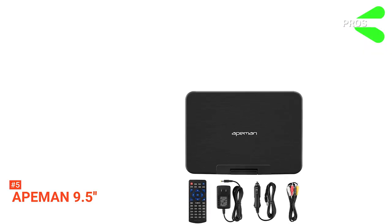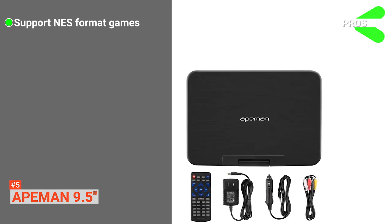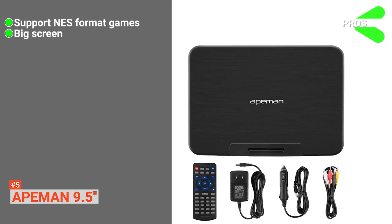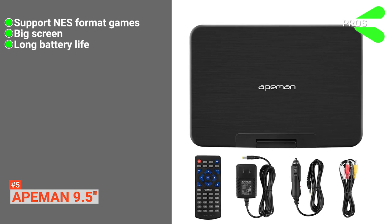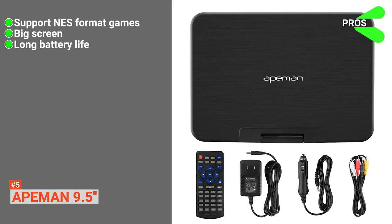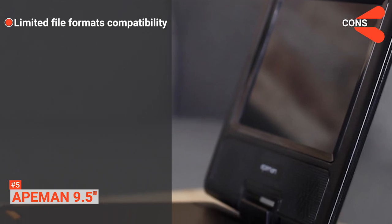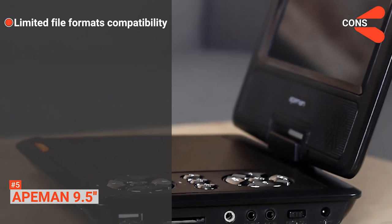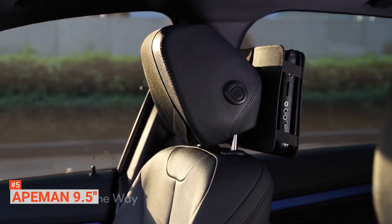Its pros are: the portable DVD player is not only a DVD player but also acts as a gaming console that allows you to play NES-format games. It's designed with a big screen for an excellent watching experience, and it has a long-lasting battery that can last up to six hours on a single charge. However, the cons are: the Ape Man DVD player is limited to some file formats, so you might encounter a few issues when playing certain types of files. The Ape Man DVD player is designed for those who want a versatile device that comprises gaming features.